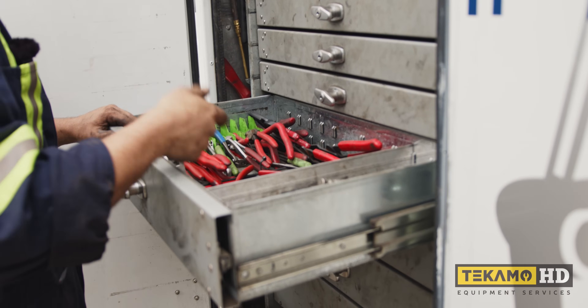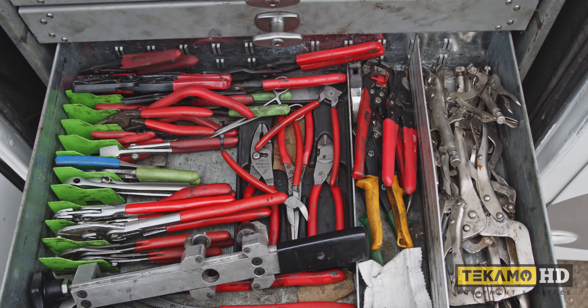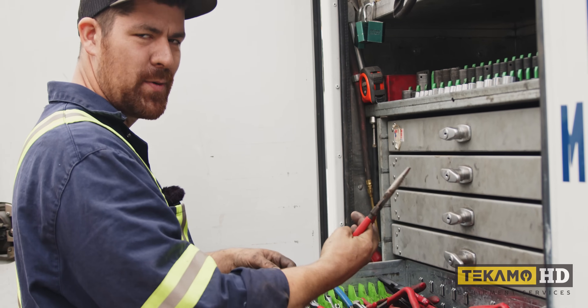Pinchy guys, grabby things, cutty things, squeezy stuff. I don't always know the technical names for tools — I just call it what it does. I don't know what it's called, I just know what it do.